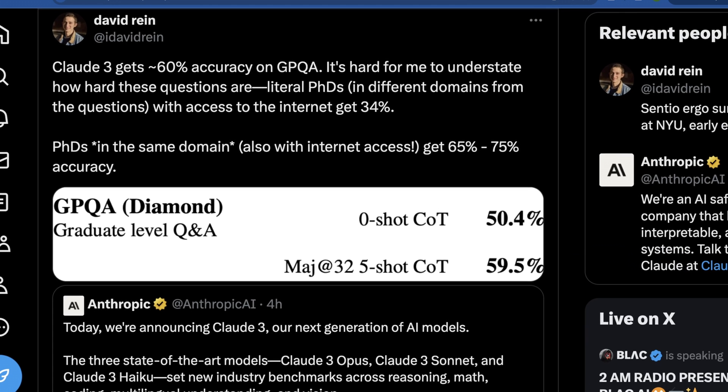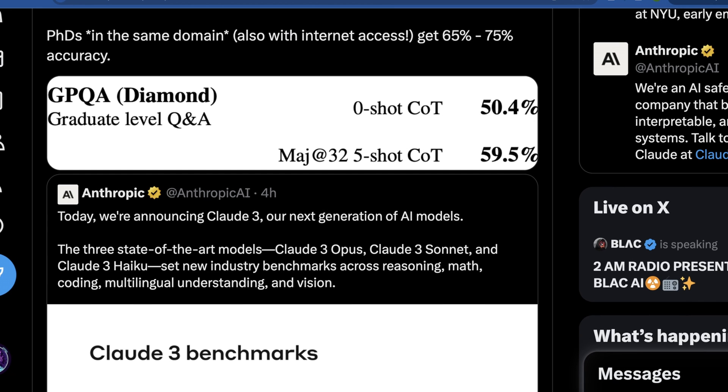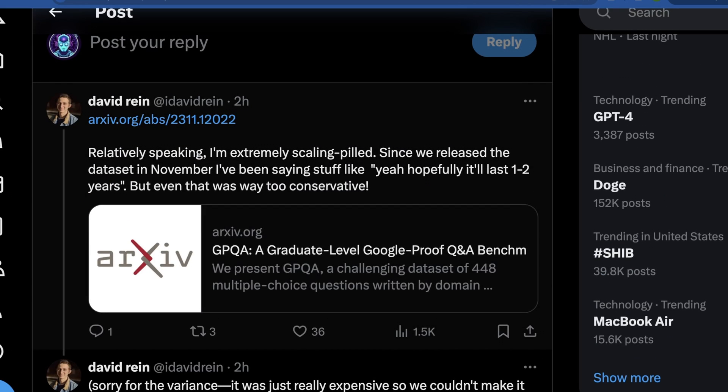David Rein made a really good point about GPQA, breaking down the actual paper that was released further outlining this model's performance. Claude 3 gets 60% accuracy on GPQA, and without knowing what humans get, it's kind of a meaningless number. What's crazy is that PhDs in different domains from the questions asked generally tend to get only 34% even with access to the internet — that's how hard these questions really are. PhDs in the same domain with internet access get 65 to 75% accuracy, and those are the absolute best in their fields — arguably savant-level intelligent people. So there's a real question of how this was actually measured; I think it shows how powerful scaling really is.